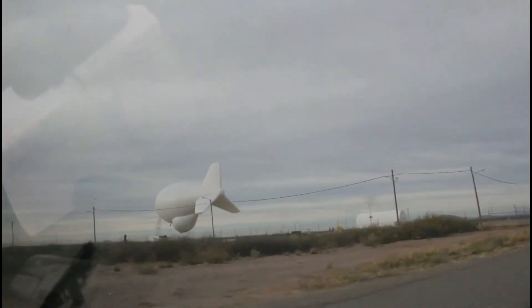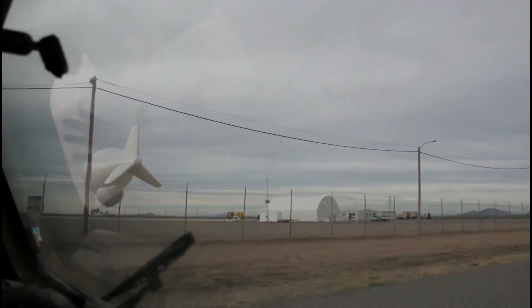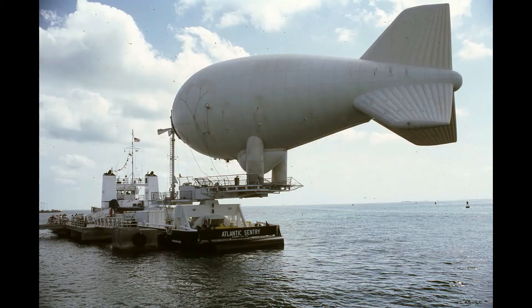This balloon weighs less than the average town car. There are currently 10 TARS balloons that have been made public, watching the United States-Mexico border as well as Puerto Rico and Cuba at any given moment.